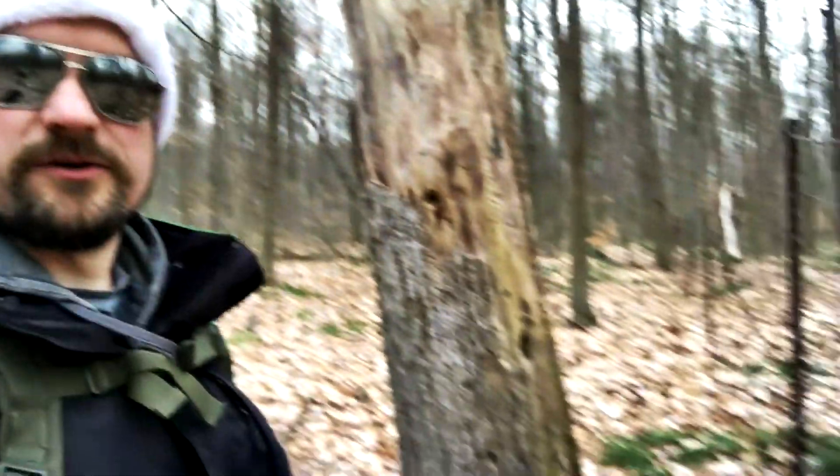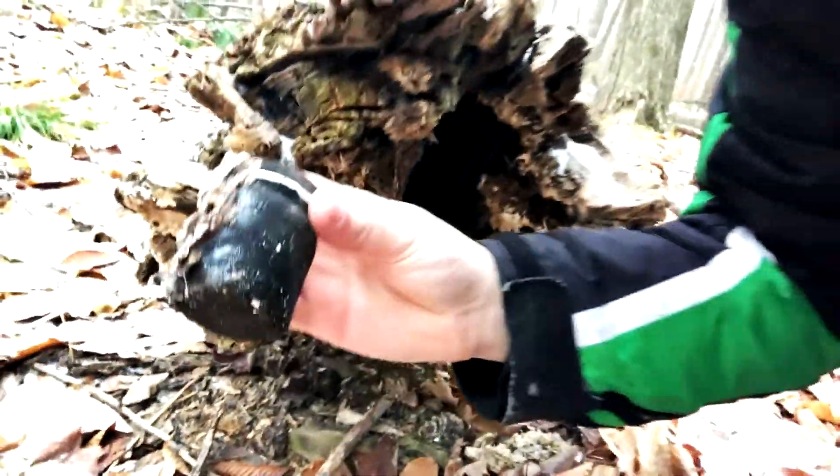I think I know where it might just be. Let me see if I can beeline straight to GZ right from here. What's at the end of a fallen tree? Why, roots of course — or a big old dead stump. Or a geocache.